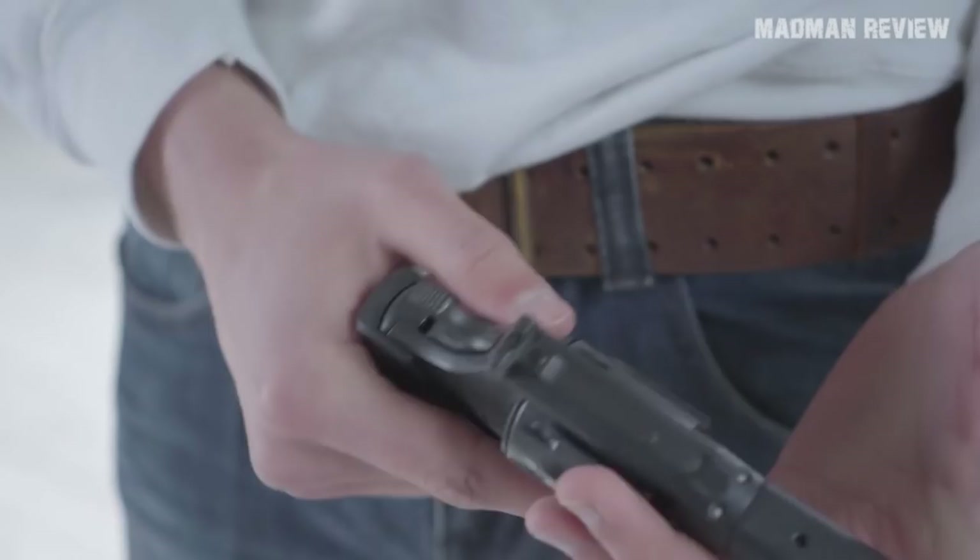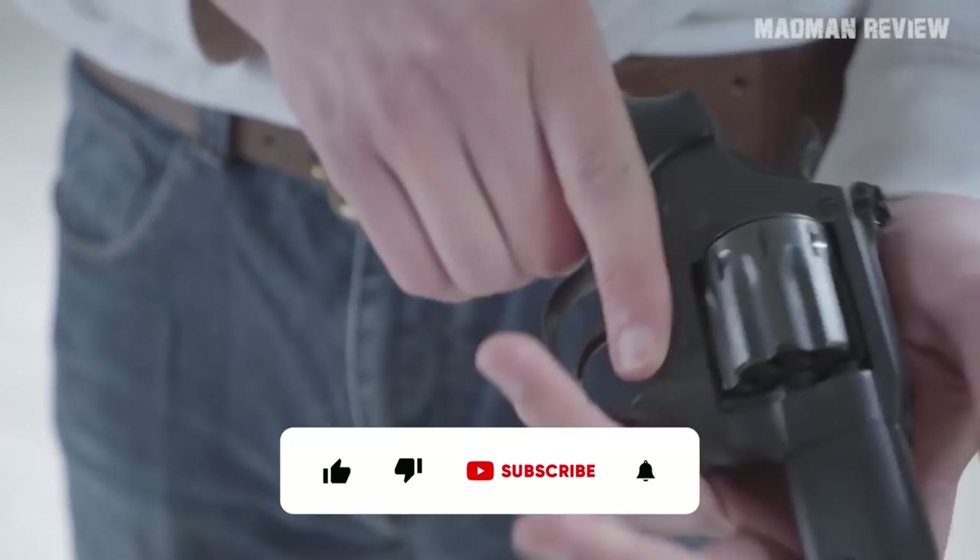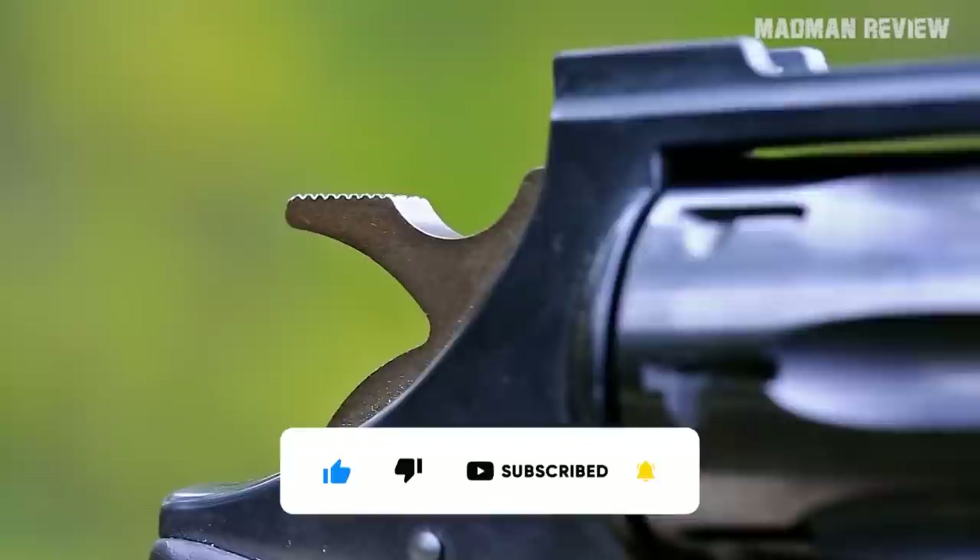And there you have it. If you think we missed anything important, put the model with a short description in the comments. If you enjoyed this video, hit the like button, share it with your friends, and subscribe to the channel. Click the bell to get notified whenever new videos come out, to never miss another episode of Mad Man Review. Have fun, enjoy life, and see you next time.